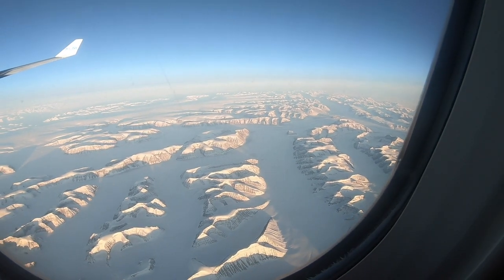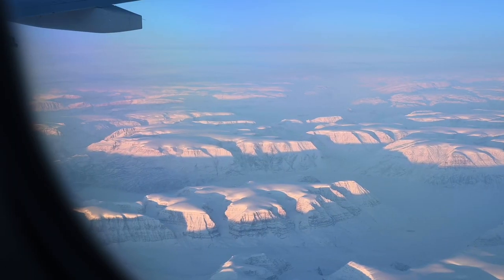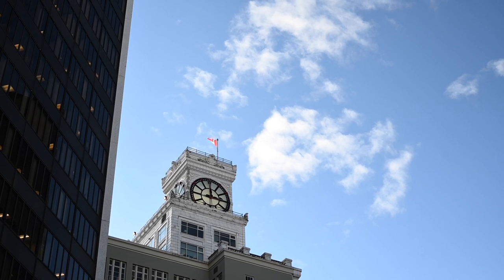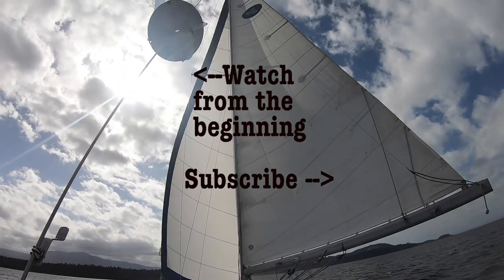One of the coolest parts of my entire trip, especially after seeing the Fram Museum, was seeing Greenland from the air. The shadows stretched on for miles and massive mountains looked like hills. Thank you so much for watching, subscribing, liking, and telling your friends. I hope you enjoyed traveling with me in Europe.